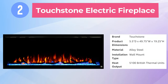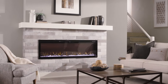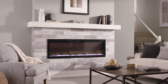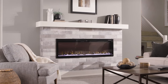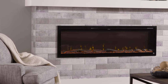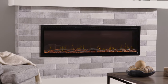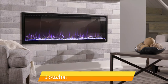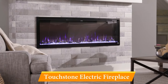Second on the list is the Touchstone Electric Fireplace. The Touchstone Sideline Elite Smart Electric Fireplace stands out for being Wi-Fi enabled. It's a premium option, but a great pick for a smart home since you can operate it using Google Home or Amazon Alexa, along with the included remote control. It's available in various widths to fit your installation space, ranging from 42 to 84 inches wide. Once connected to your home's Wi-Fi network, you can turn the fireplace on or off using voice commands.